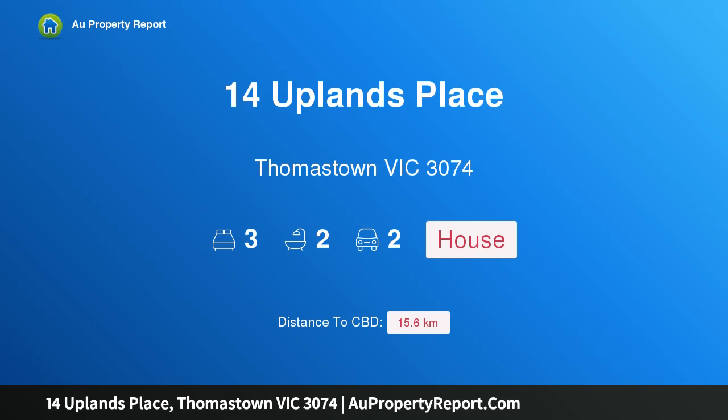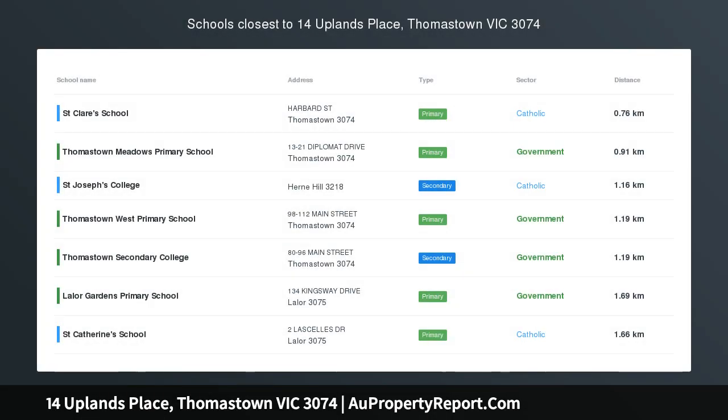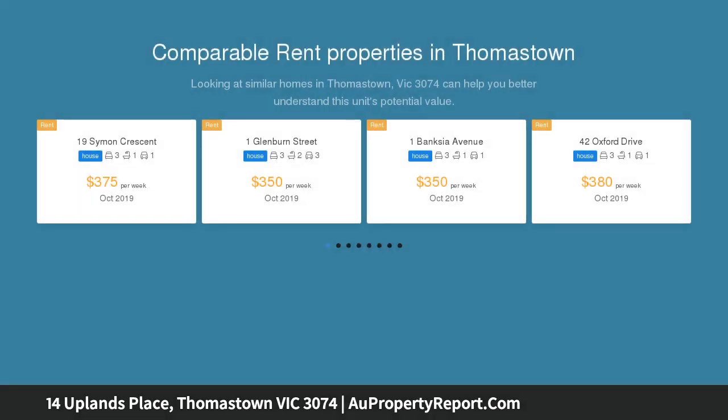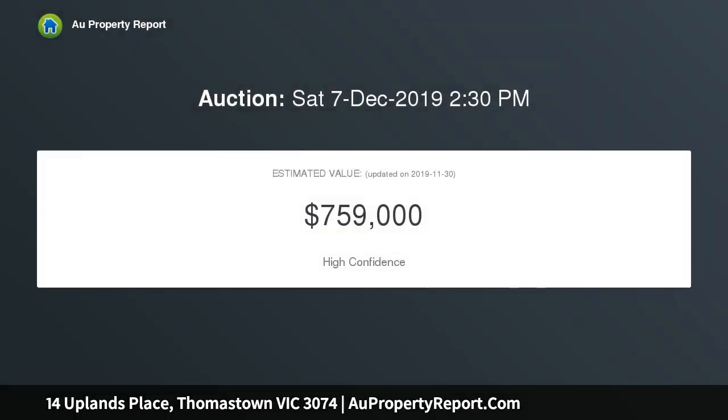Welcome to 14 Uplands Place, Thomastown, Victoria 3074 — a masterpiece of contemporary design. A stunning update introducing unsurpassed style, sophistication, and premium, state-of-the-art family excellence has totally transformed this family home. Glossy timber floors and unmarked paintwork enhance brilliant, free-flowing living spaces anchored by a stunning two-pack finished stone kitchen.